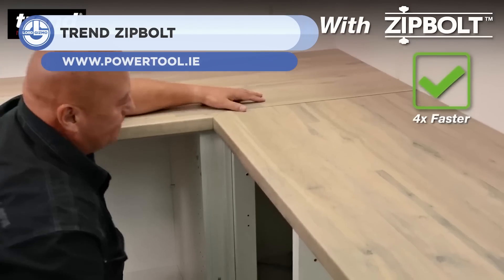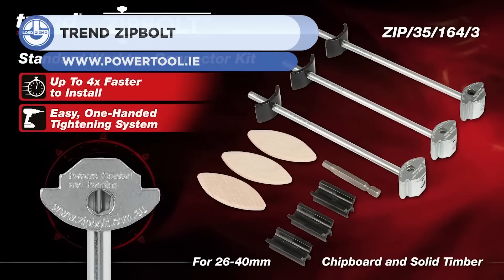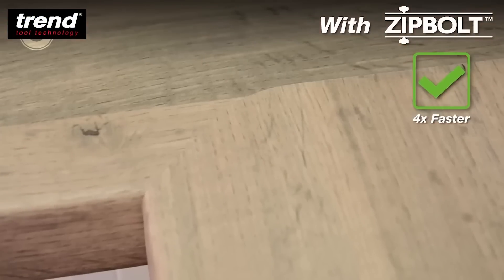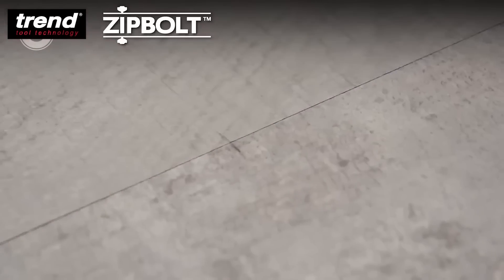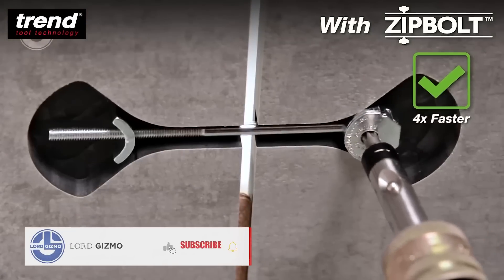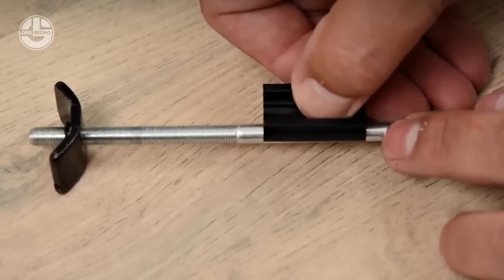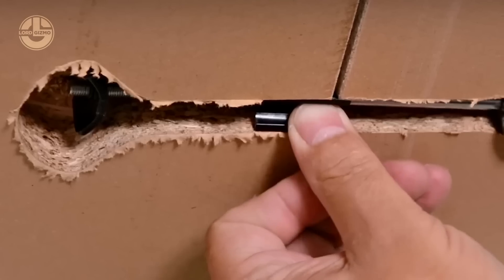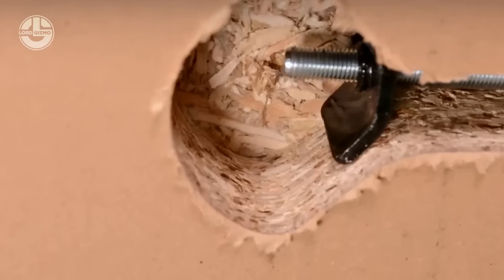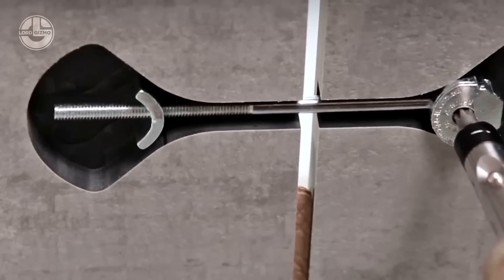First up, we have the Trend Zip Bolt. This device has been made for professionals to swiftly and conveniently attach kitchen countertops. It is a type of bolt with a geared head that can be tightened with a drill or hex driver. It comes in several sizes to accommodate different worktop thicknesses. Also included are beechwood biscuits that align and reinforce the joint. It is more efficient and straightforward than standard bolts and can be purchased online or offline from hardware stores.